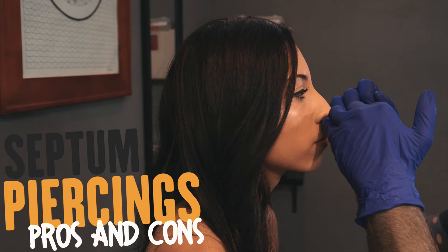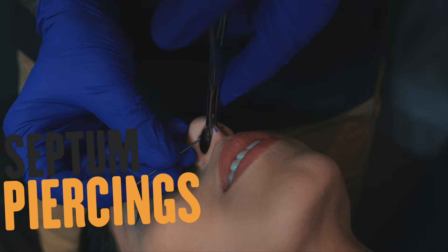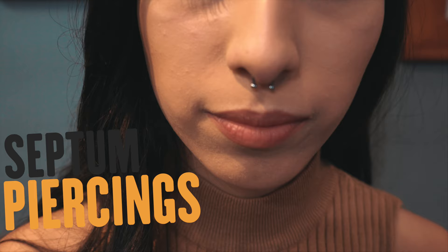What's up guys, we are back for another video in our pros and cons series and today we're gonna be talking about the septum piercing. Let's start with the pros — it's always good to start with the positive.